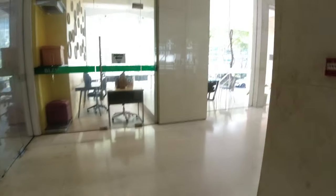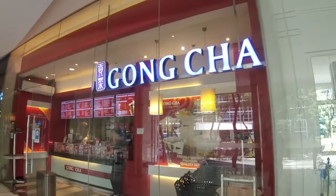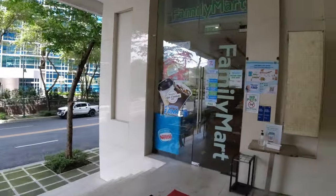At the ground floor you have your own Gong Cha here, and you have your own Family Mart.